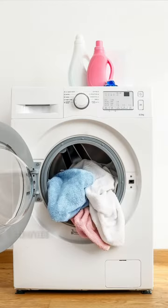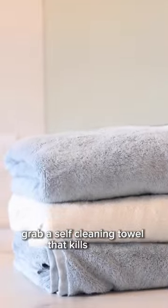1. Wash your towels more. Dermatologists recommend washing your towel just after two uses or every three days. If you don't want to do laundry two times a week, grab a self-cleaning towel that kills germs.